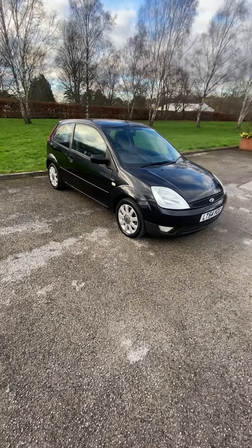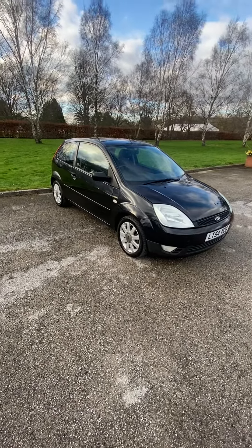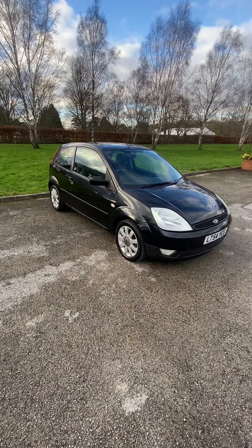Little Fiesta's coming in as a part exchange. It's a 2004 54-plate, it's had the same owner since 2005. Got a stamped service book, so most of the service history basically up to 2020.